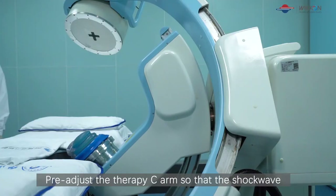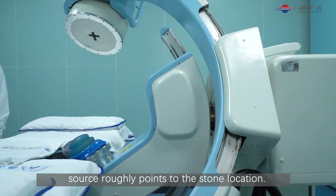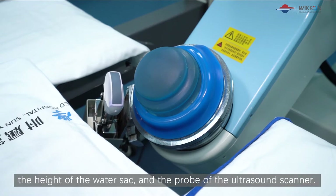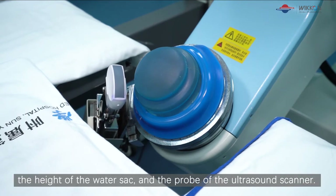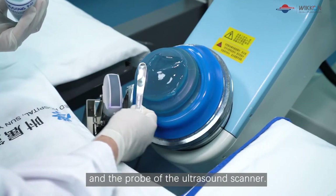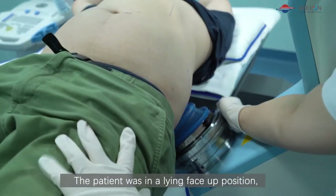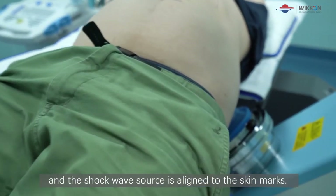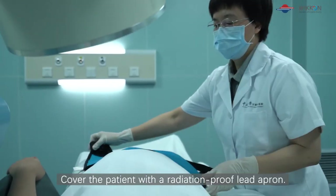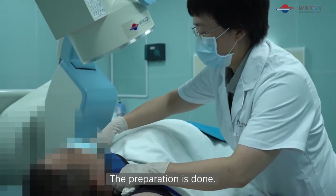Pre-adjust the therapy C-arm so that the shockwave source roughly points to the stone location. Adjust the incident angle of the shockwave source, the height of the water sac, and the probe of the ultrasound scanner. Apply the couplant on the water sac and the probe of the ultrasound scanner. The patient is placed in the face-up position and the shockwave source is aligned to the skin marks. Cover the patient with a radiation-proof lead apron. The preparation is done.